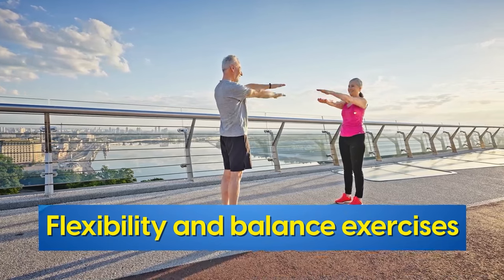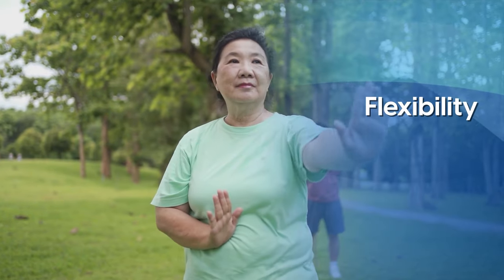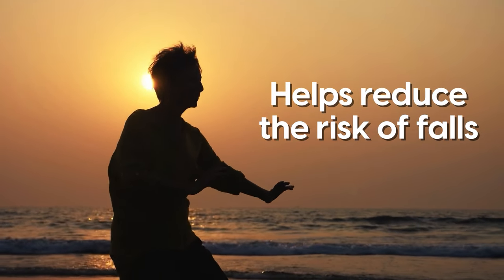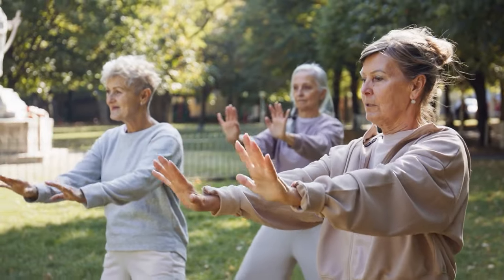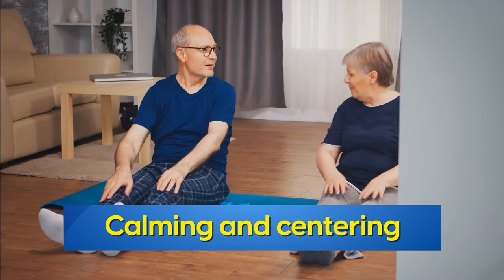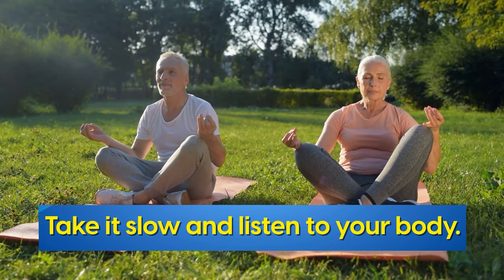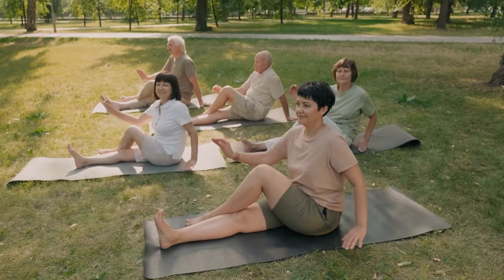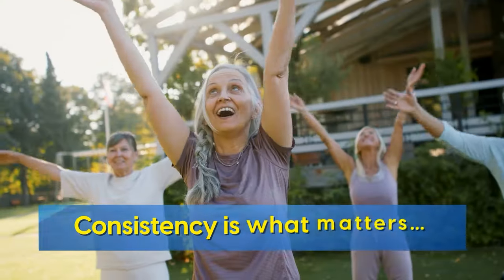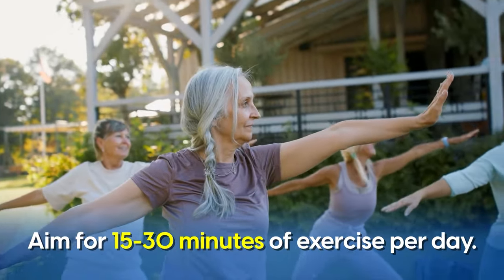Finally, we have flexibility and balance exercises. Stretching, yoga, and tai chi all improve flexibility, balance, and coordination. They not only help with neuropathy symptoms, but may also reduce the risk of falls, which are a major concern with peripheral neuropathy. Plus, they have a low barrier to entry, are calming and centering, and are simply enjoyable activities. When starting out with any new exercise, take it slow and listen to your body. Begin with shorter durations and gradually increase the intensity and duration as your tolerance improves.